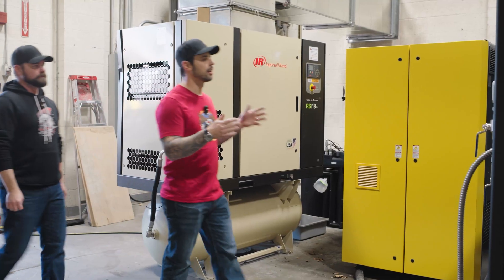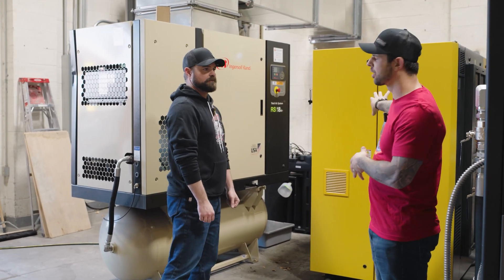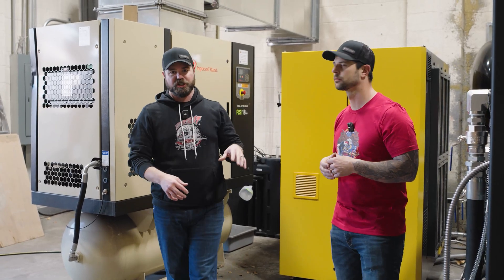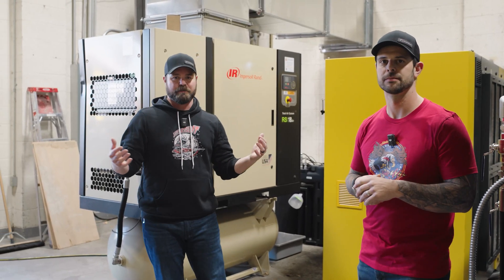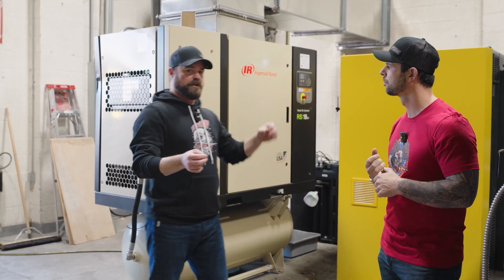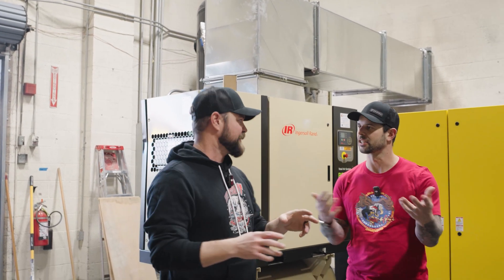Here we enter our nitrogen generation room, where we make our own nitrogen to supplement the bulk storage. We start with our 110-horsepower air compressor — this is step one of nitrogen generation. We take a very high volume of atmosphere and run it up to about 120–150 psi, then it goes into this giant buffer tank so we're not getting weird surges or shocks through our membrane filters. The buffer tank acts as a reservoir of sorts.